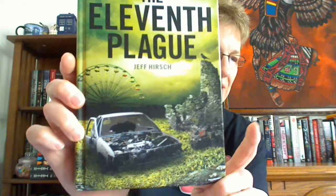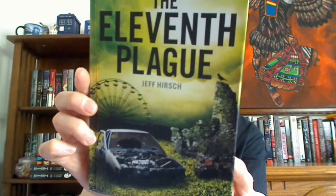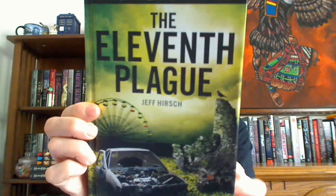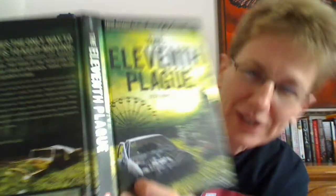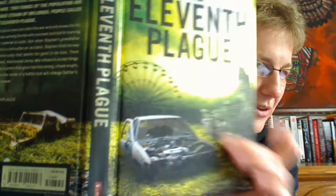The next one is Earth — find a book with something related to Earth on it, like trees, forest, or prairie. I went with Jeff Hirsch's The Eleventh Plague, another post-apocalyptic book about a population devastated by a vicious strain of influenza. And as you can see, Earth has sort of taken over and it's all growing up over the cover.